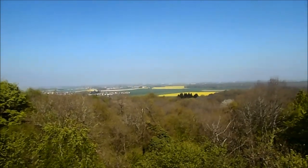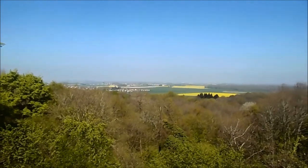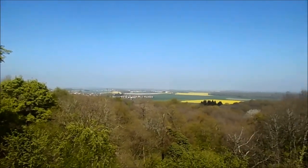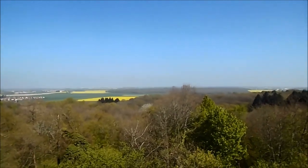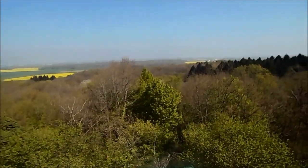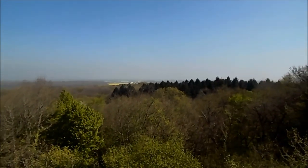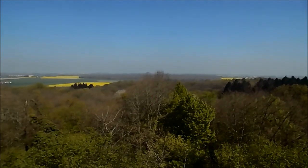Nous sommes à la forêt des Grands Aveaux, à proximité de Chantecueil. Vue assez splendide et remarquable. L'autoroute A6 là-bas. Vous avez Milly. La Fôret-le-Roy également. Sainte-Geneviève-des-Bois.